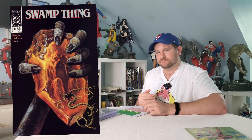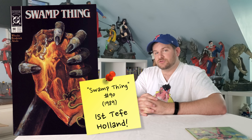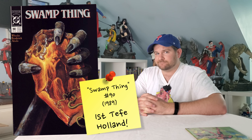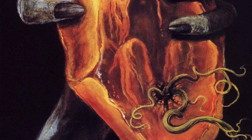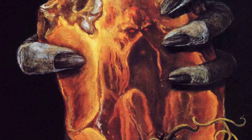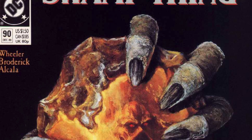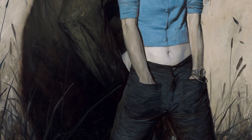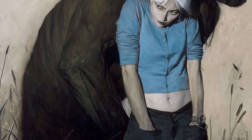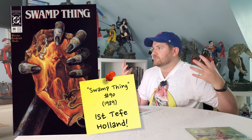This one is close to me — Swamp Thing issue #90, the first appearance of Tefe Holland, the daughter of Swamp Thing and Abby. One thing that makes this book tough is it was printed considerably less than some of the others on this list. There are very few on the census, it's an all-black spine, and it's a really, really tricky book.